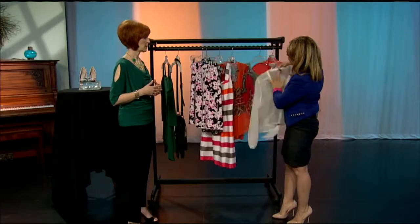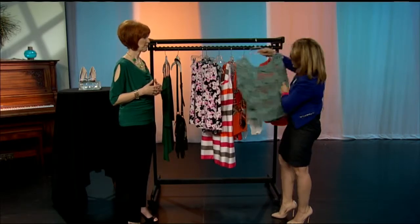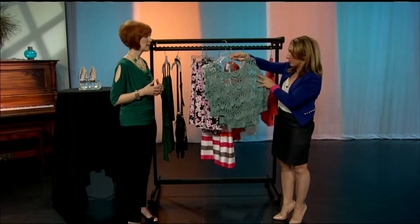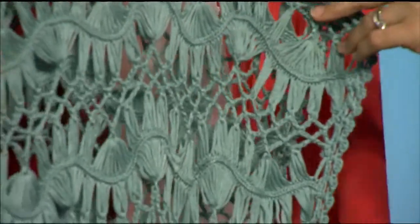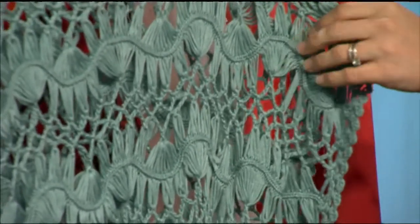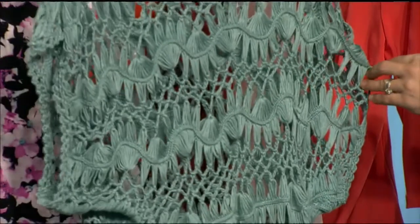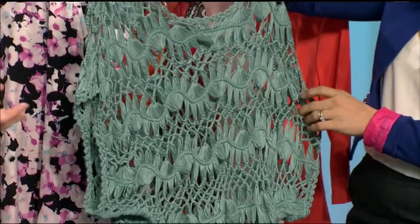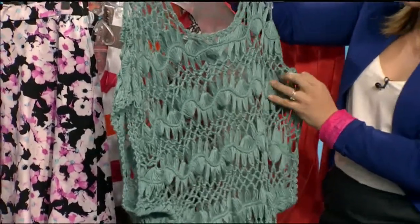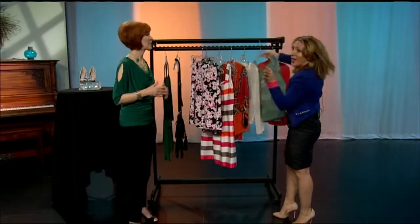You can put a contrasting color underneath it — it doesn't have to be white. And this is the cutout — a crocheted look. Again, you can put a matching top under it, or black, white, or a teal tone underneath it. It's fun and light; you can wear it all summer long. It's different so you don't feel like you're wearing the same thing every day. The crochet is very beachy, so it's great for vacation.